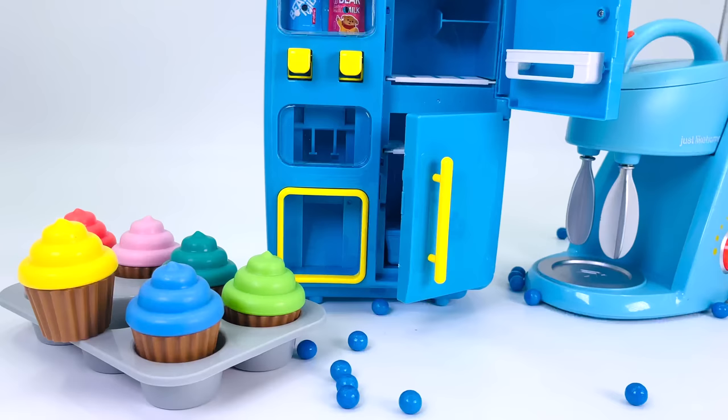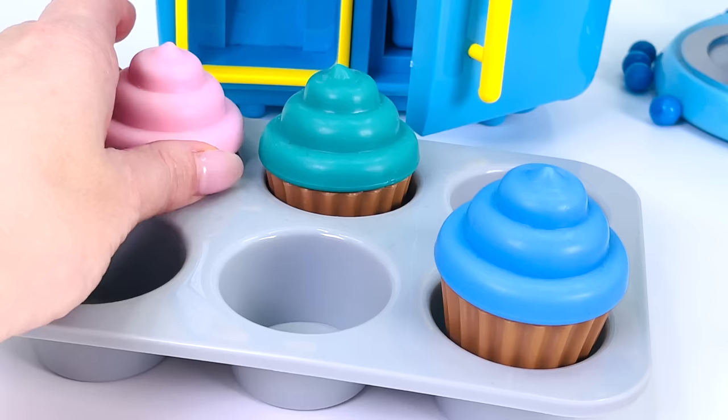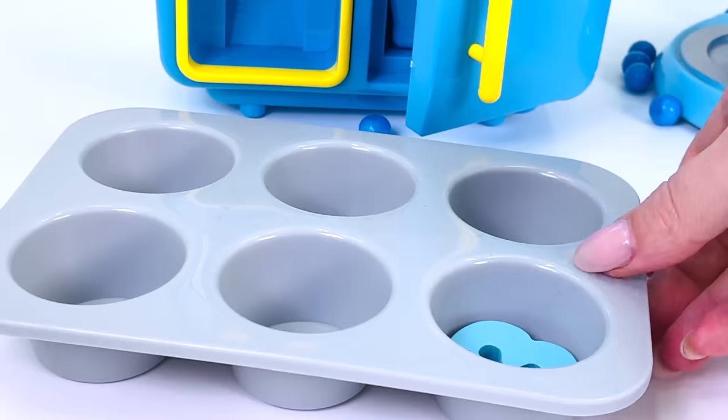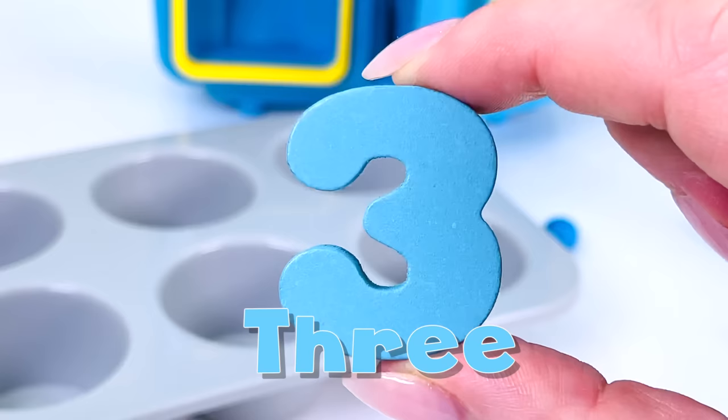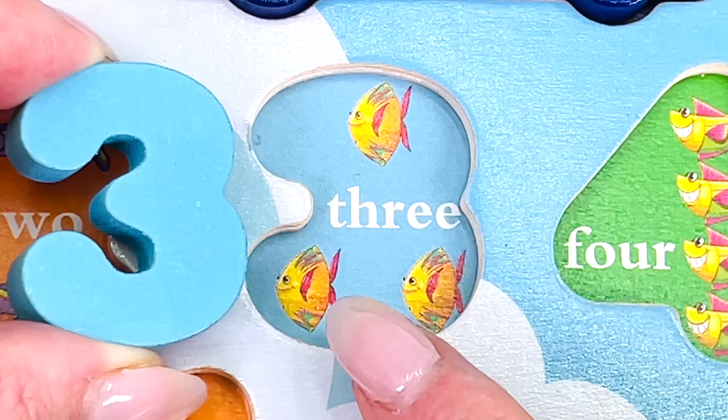So many colorful cupcakes: there's a yellow one, a green one, a pink one, a teal one, and a blue one. And there's a number. What number is it? That's right, it's the number three. Let's count the fish: one, two, and three. Well done.